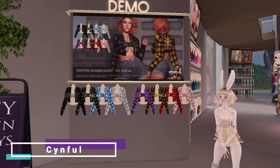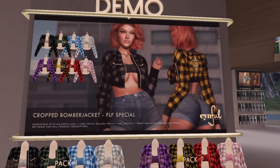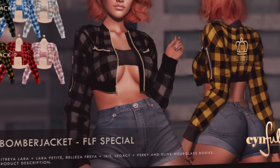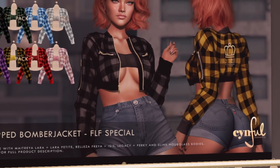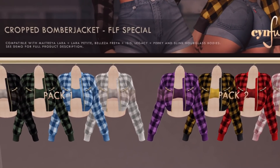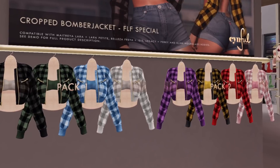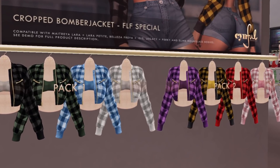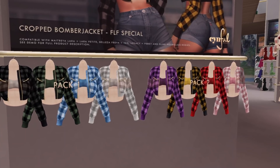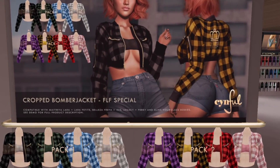At Sinful we have a cropped bomber jacket — and you get the covered boobies with it too. They're a plaid design. You have two packs at 50 Lindens each. If you want it, go grab it — I'm not really a fan of those jackets, so I'm gonna skip.